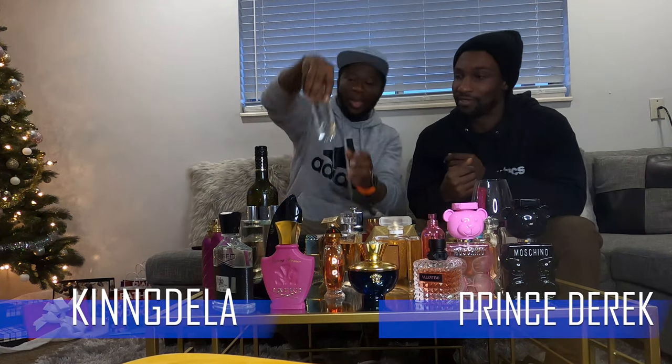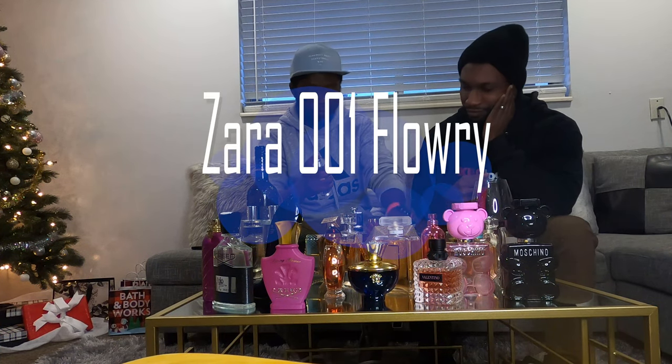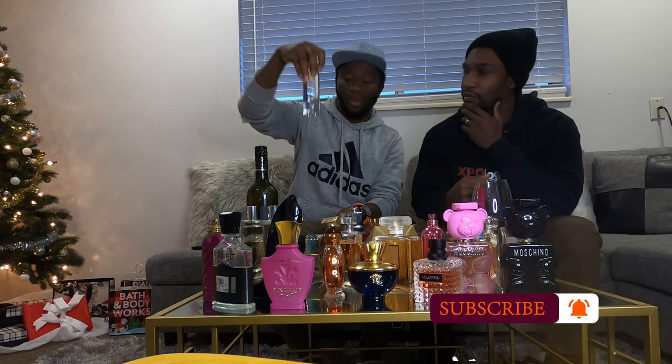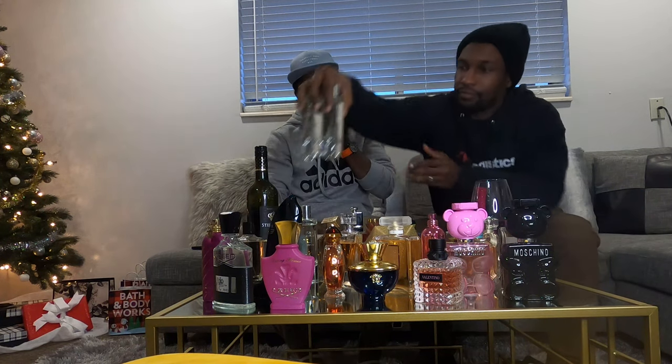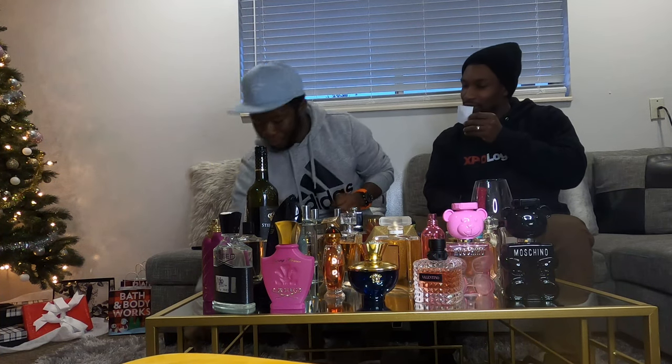Next is Zara 001 — this is the new collection. This one is called Flower. If you like floral scents, this is for you. It's good for home, like a relaxing time after a shower. It's not going to last you all day, but it's good for a quick outing.